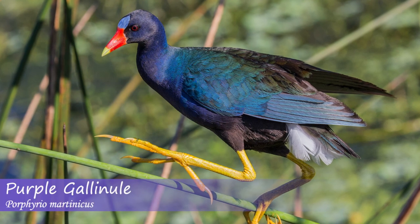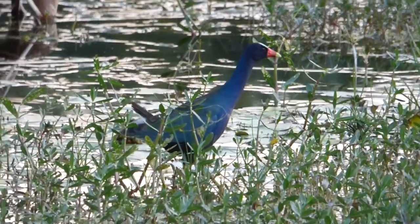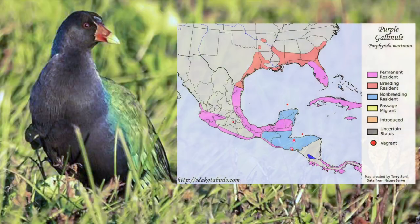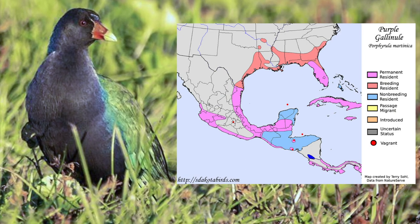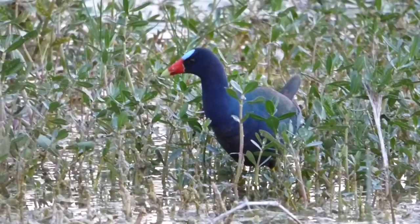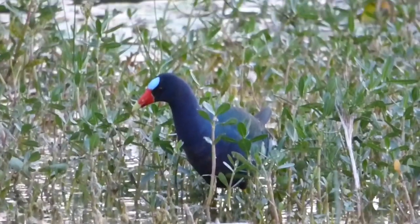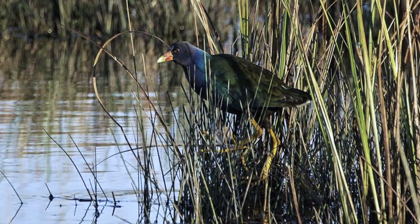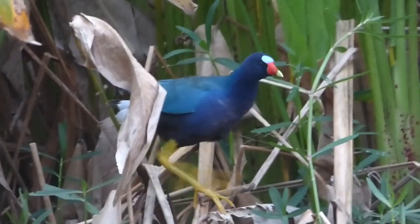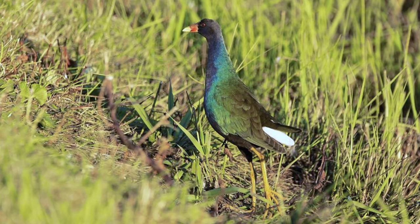The purple gallinule is a chicken-sized bird with long legs, a conical bill, and a short tail. Adults are a combination of iridescent colors including gray, green, turquoise, purple, light blue, red, white, and yellow. Purple gallinules can be found in the southeastern United States and Central America, and are often seen foraging near the edges of freshwater marshes. They are extraordinary fliers and have been known to show up far out of their range in search of food. Purple gallinules feed on a variety of different items and are omnivorous. Nests are made by both parents, and six to eight eggs are laid per brood. Chicks are subprecocial, meaning they are able to walk shortly after hatching but still need to be fed by their parents for their first few weeks. As their name implies, they are related to the common gallinule but can easily be distinguished by their bright coloration.